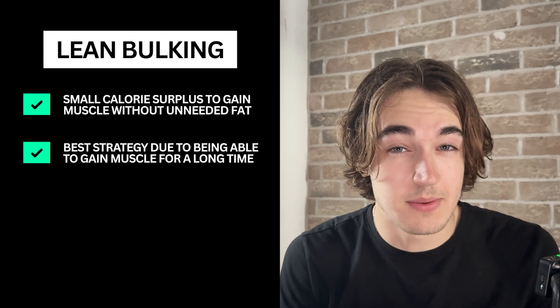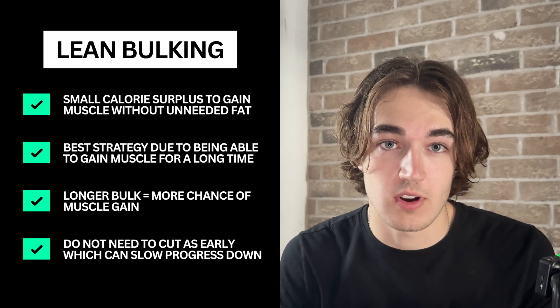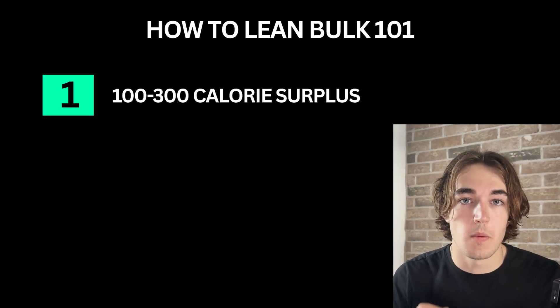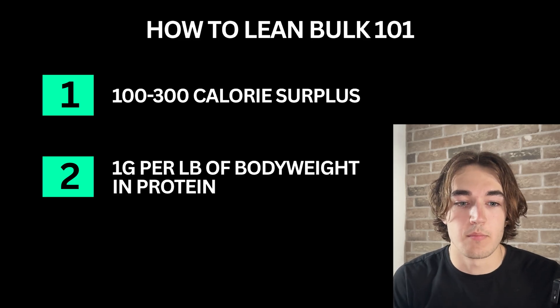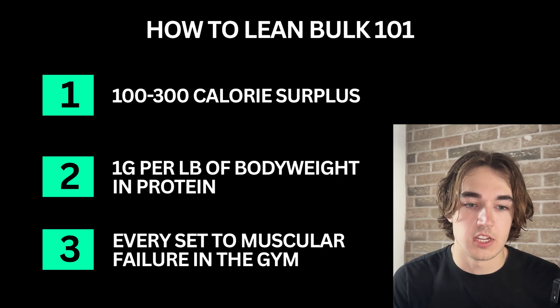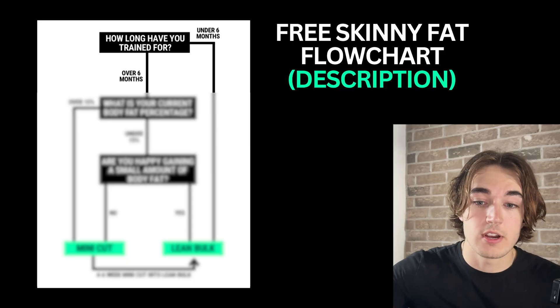The beauty about lean bulking is that it's sustainable — you can stay in this phase for months, maybe even 12 months at a time. Here's how to implement it: be in a slight calorie surplus of about 100 to 300 calories over your maintenance, eat one gram per pound of body weight in protein, and train hard to failure focusing on progressive overload every time you're in the gym. That's why for me lean bulking goes straight into S tier. It's the most efficient, sustainable, and proven way to fix skinny fat. If you're unsure whether to start by mini cutting or go straight into a lean bulk, I've built a free skinny fat flow chart in the description below.